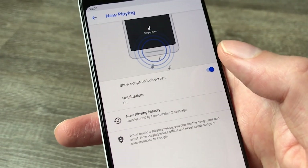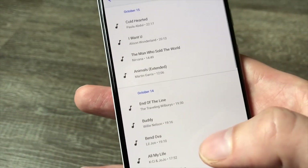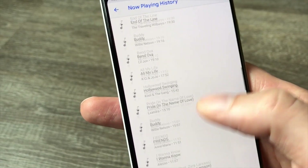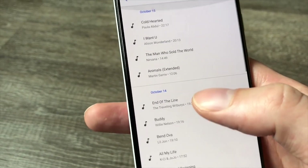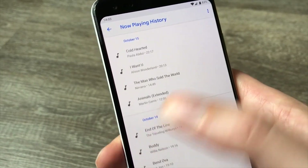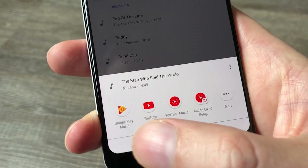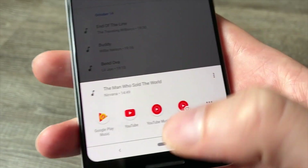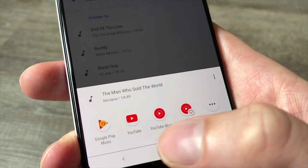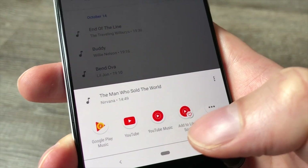This was a feature in the Pixel 2 as well, but this year Google has added Now Playing history. You can tap on it and see all the music that was playing everywhere you were — cafes, bars, wherever — over the last few days. So if you've got something stuck in your head and want to go back and see what it was, check your Now Playing history. Tap a song and you get the option to play it in your installed music services. It's also worth mentioning that Google is offering six months free subscription to YouTube Music if you buy a Pixel 3 or Pixel 3 XL.